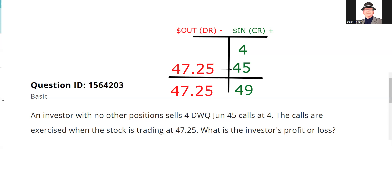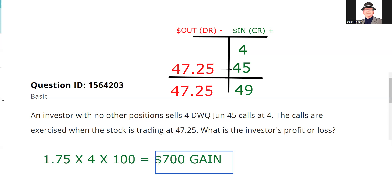The person who bought these calls was right that the stock was up, but they miscalculated how far, so I get to keep some money. Between 45 and my break even of 49, I'm a winner. Ideally it would be 45 or lower — that's the floor — and the contracts expire and I keep the four points on four contracts. So 1.75 on four contracts times 100 is $700 gain. That is the answer.